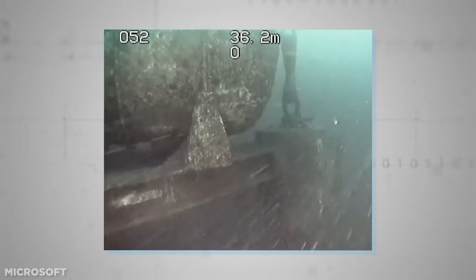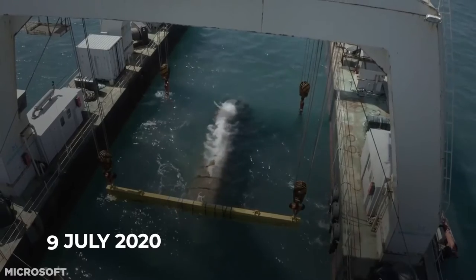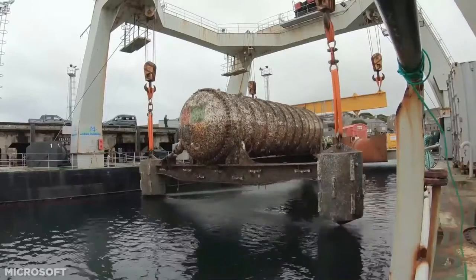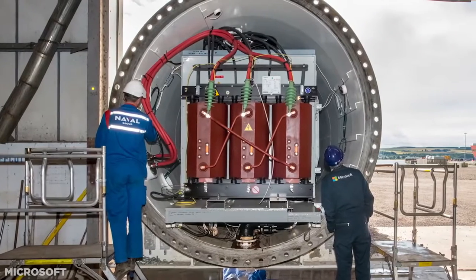Microsoft has just reached the end of a two-year Stage 2 experiment, sinking our data to the ocean floor. On the 9th of July 2020, the tech giant reeled up what it calls its Northern Isles — a 12.2-meter long steel cylinder from the seabed. The giant tube remained 117 feet below the surface for two whole years, gathering data which would later be analyzed by engineers.